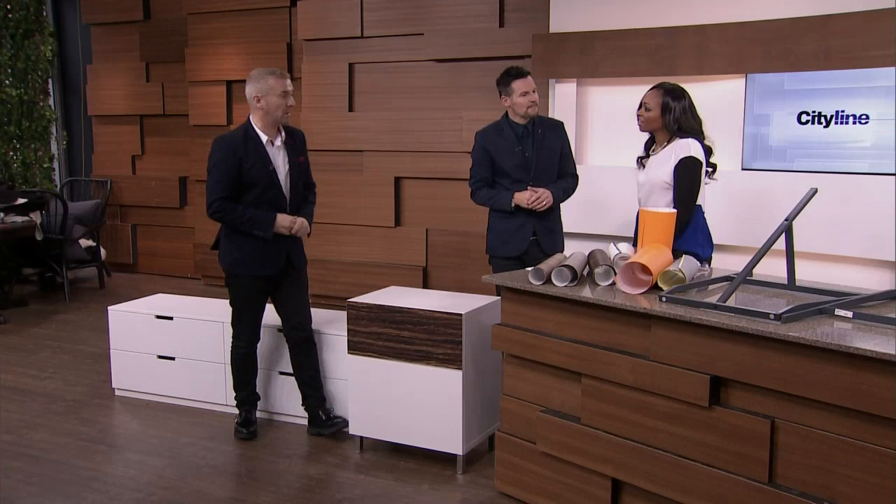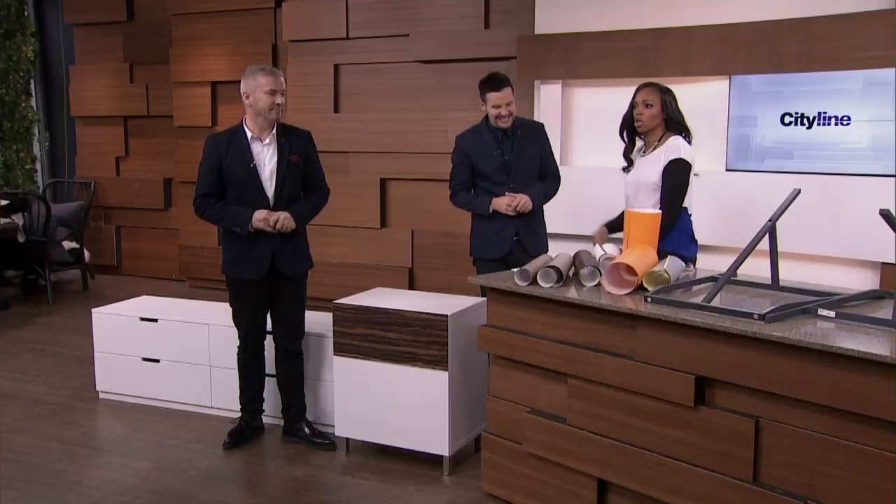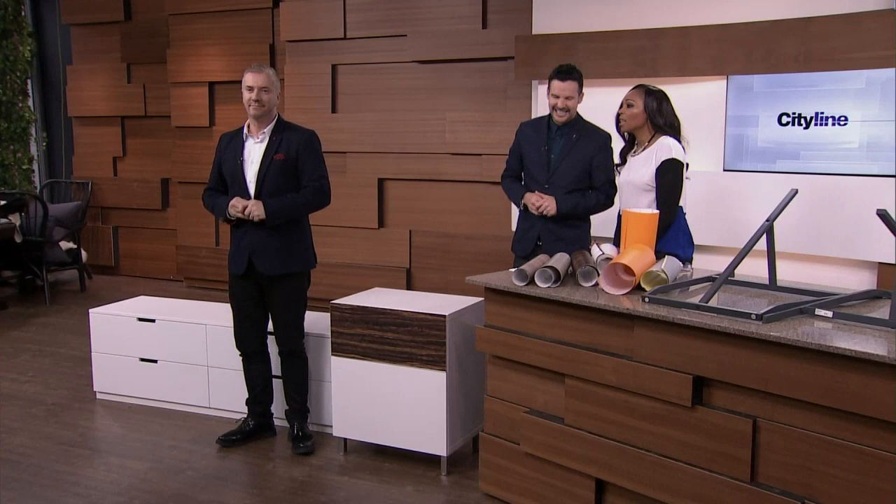Good work, gentlemen. I love it. Great job. Let's go to break — more coming up, stay with us. That is so cool.